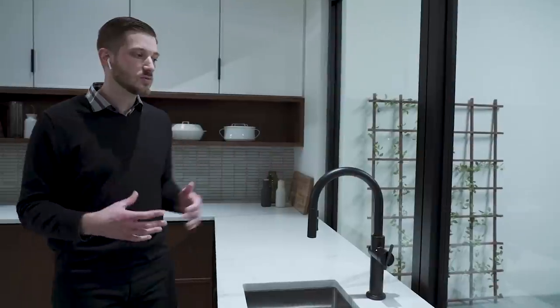Here we have our Sensate faucet in matte black. It's one of those touchless faucets that also incorporates interaction with voice control — so voice and app control. We launched Sensate back at CES 2018 and have continued to expand this touchless and connected line since then, giving consumers that flexibility in design as well as finish. And here we are in the kitchen.